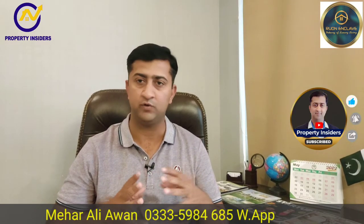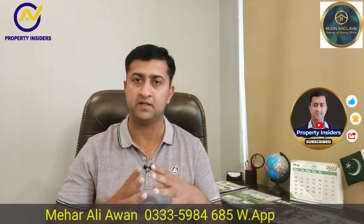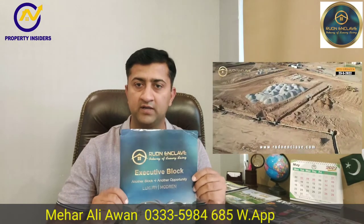Hello and welcome to my YouTube channel Property Insiders. Today we have a review for a very good society. We were working in Bahria Town and DHA. We had a lot of clients overseas and a lot of local clients. They asked us to cover the plan of installments. I have seen this on the ground and in the head office. Today I will tell you about Rodan Enclave in Rawalpindi.